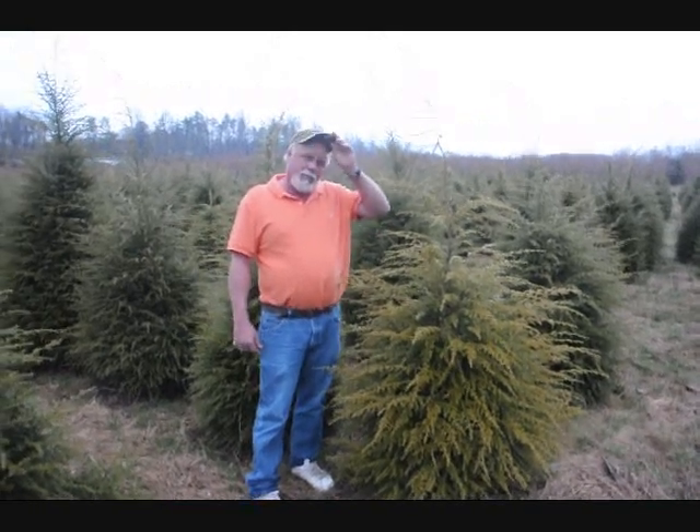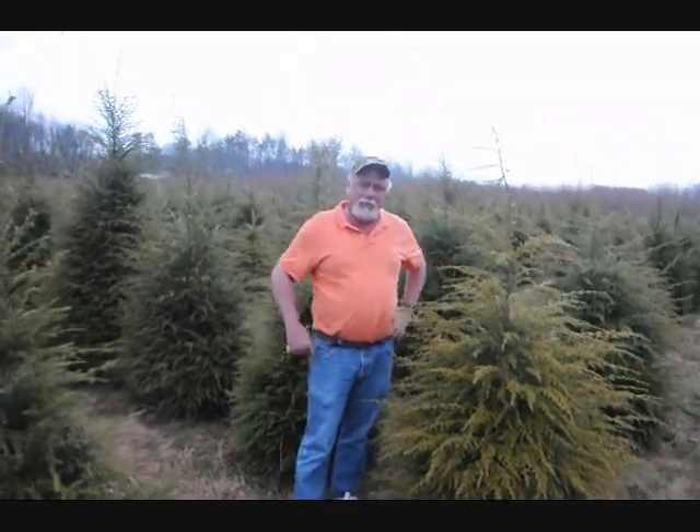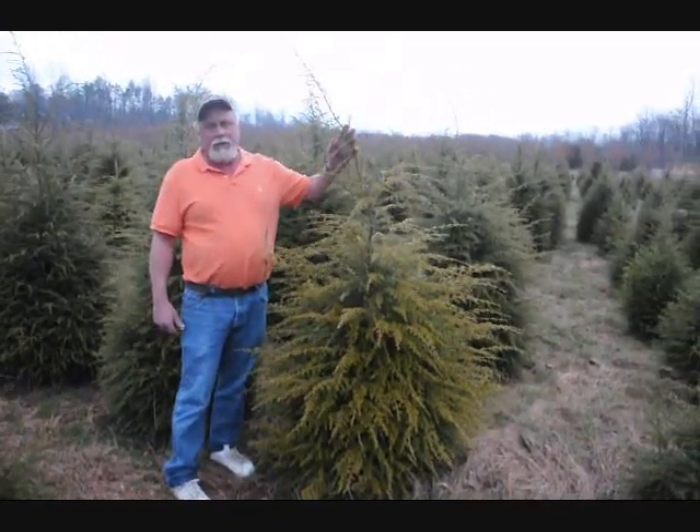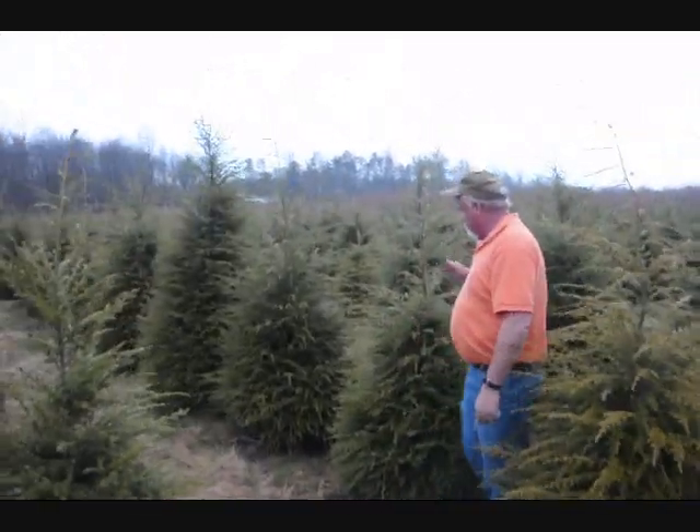We have hemlock. We usually sell from about 3 to 4 all the way up to 11 to 12 foot. This hemlock here you're looking at is a 4 to 5. This is a 4 to 5 foot.